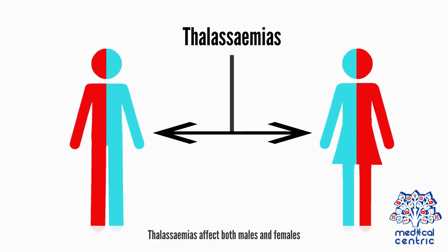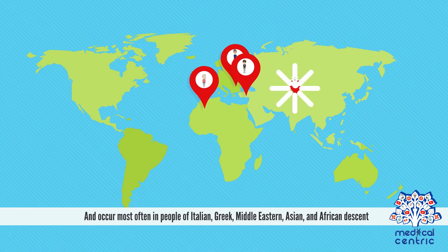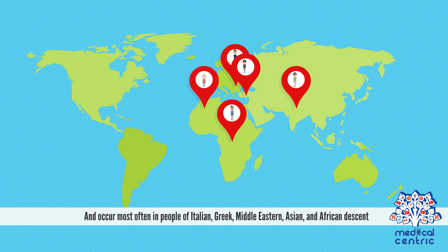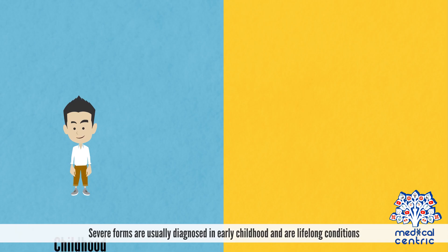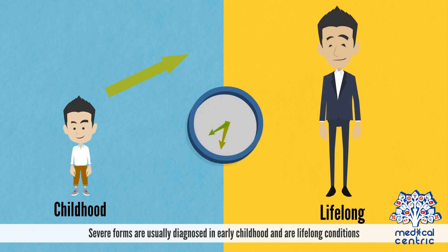Thalassemias affect both males and females and occur most often in people of Italian, Greek, Middle Eastern, Asian, and African descent. Severe forms are usually diagnosed in early childhood and are lifelong conditions.